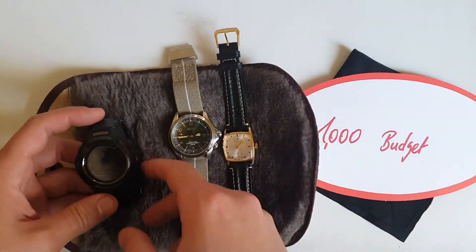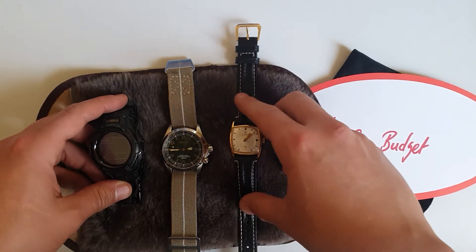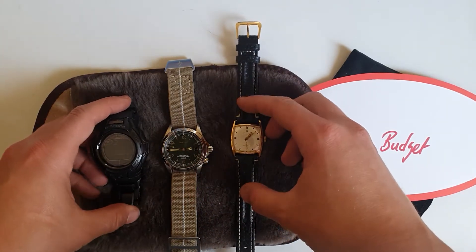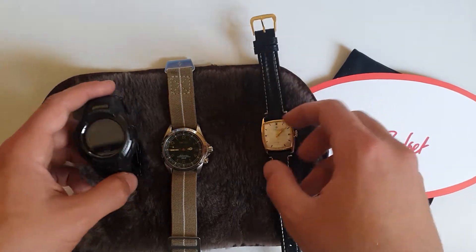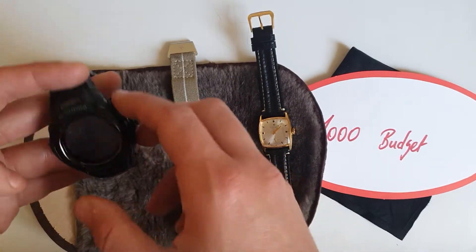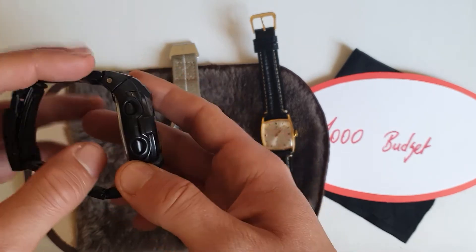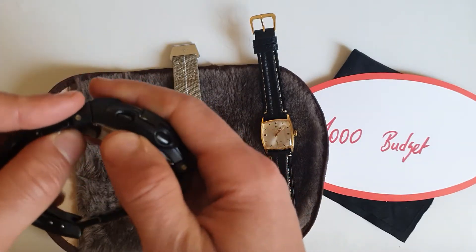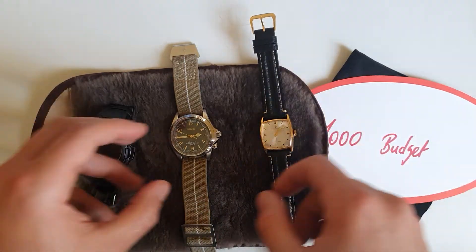I always try to make a collection that has at least a vintage watch, a dressier watch, an everyday watch, and a 200-meter water-resistant watch — or a watch that will go anywhere you're going, like the G-Shock.